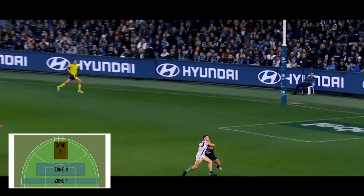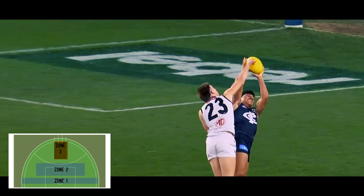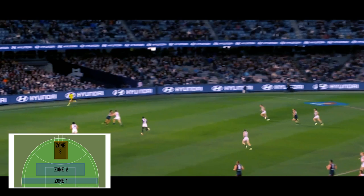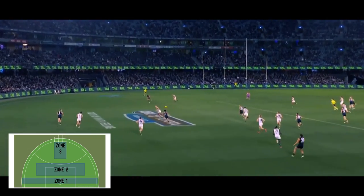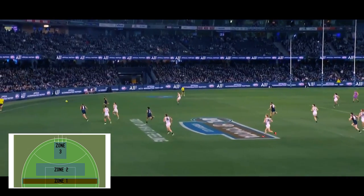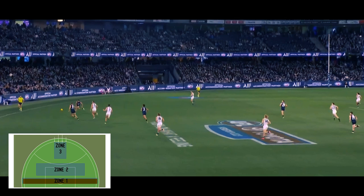The Port defender is running backward, thus disadvantaged, whilst Motts is facing the ball and can dictate the play, or the extra number for Port is nowhere to be found. This play's been on repeat for a while, but let's look deeper. Charlie's obviously higher up the ground, and Jack Martin has received it here, which has meant Jonas and Aaliyah are not occupying space in the 50, which is why the switch is so effective.